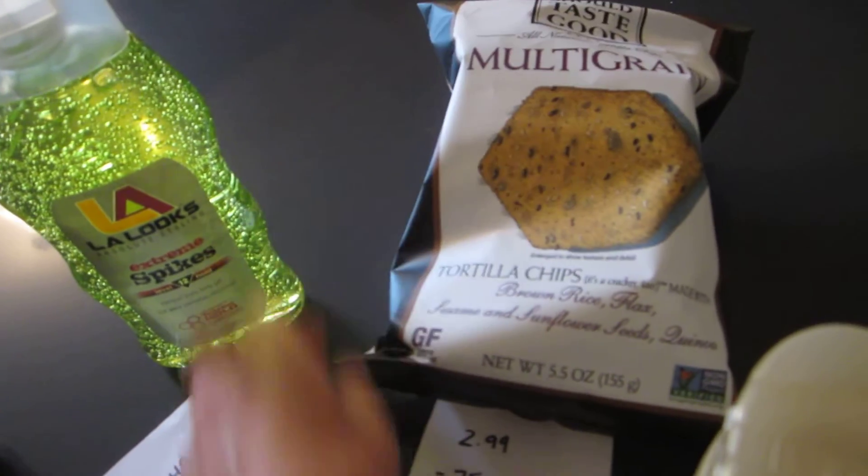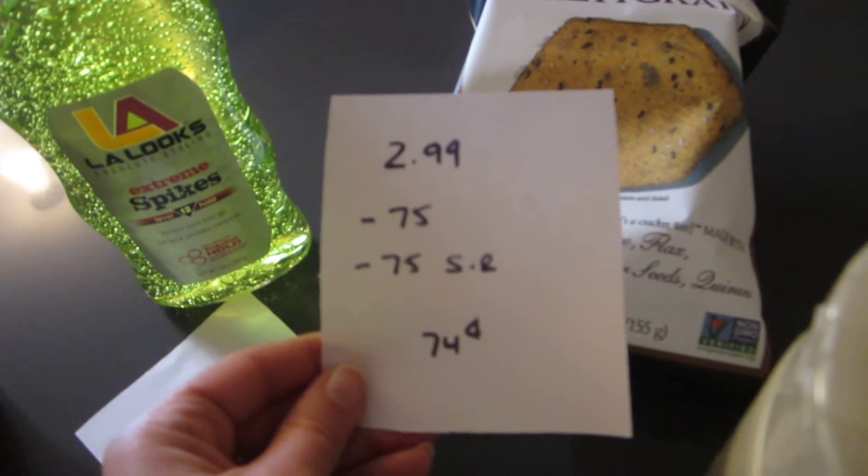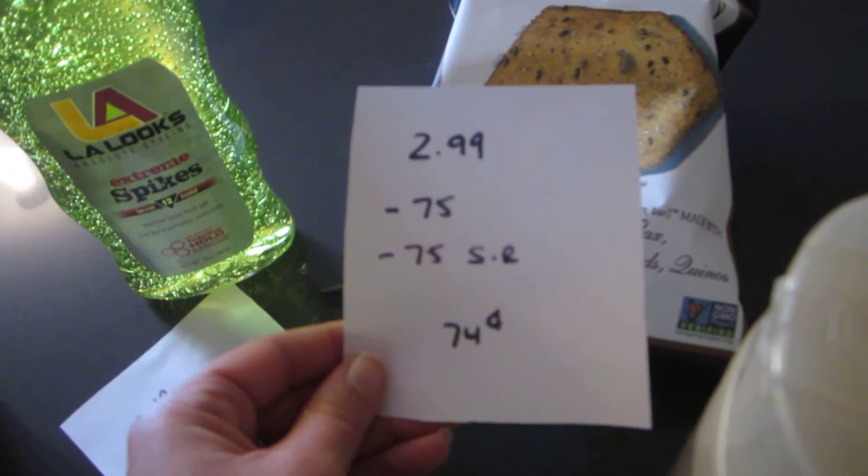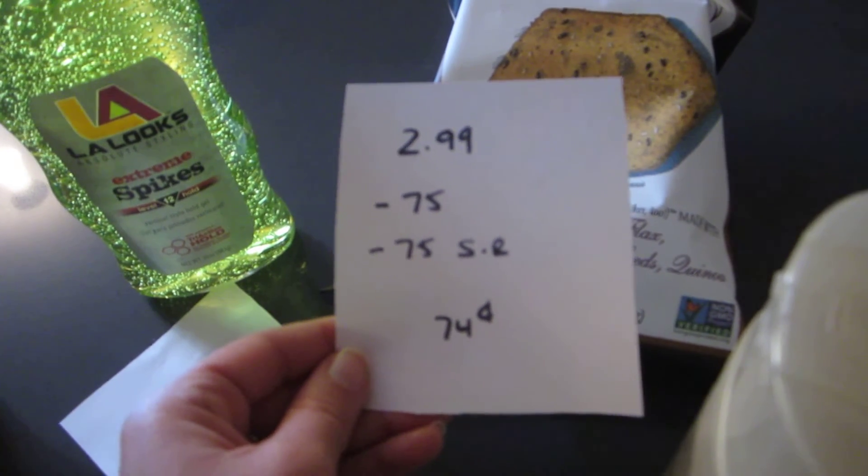The Food Should Taste Good chips are $2.99. There is a $0.75 printable coupon on coupons.com and a $0.75 ShopRite e-coupon. So the cost is $0.74.